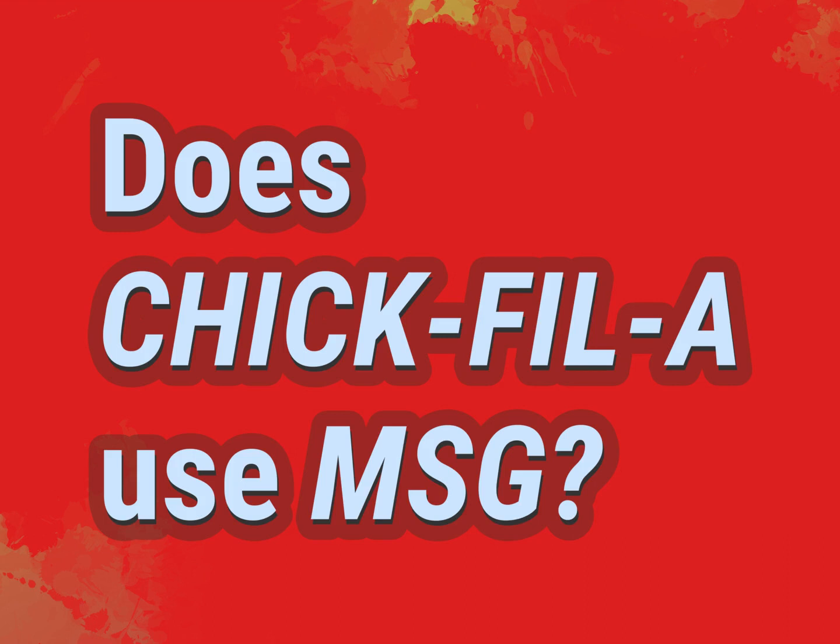Does Chick-fil-A use MSG? Get the answers from us.